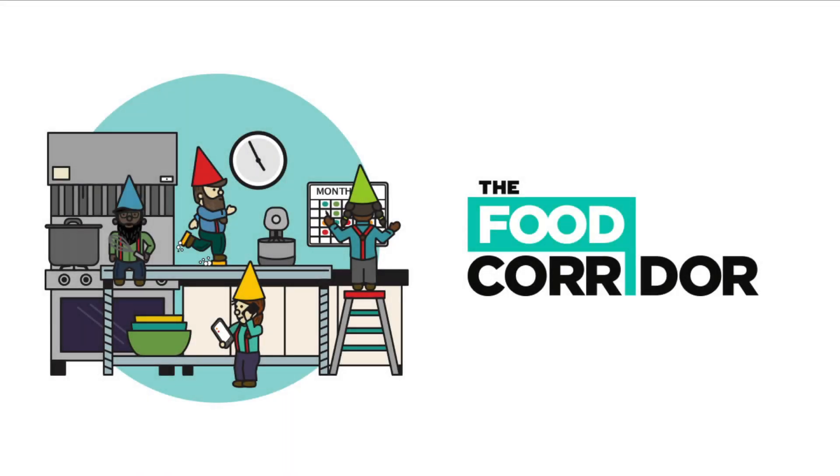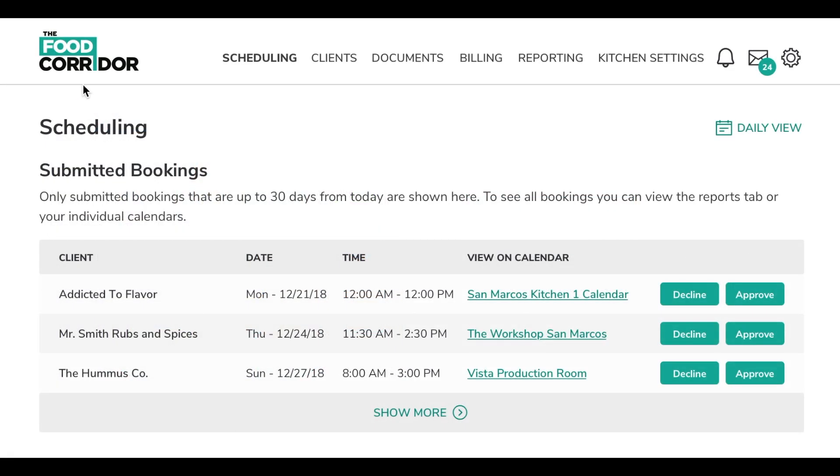The Food Corridor was built specifically for shared-use kitchens so that kitchen administrators like you can get out of the office and back in the kitchen. When you log into your Food Corridor account, you'll see your dashboard which provides an integrated one-stop shop for easy kitchen management.